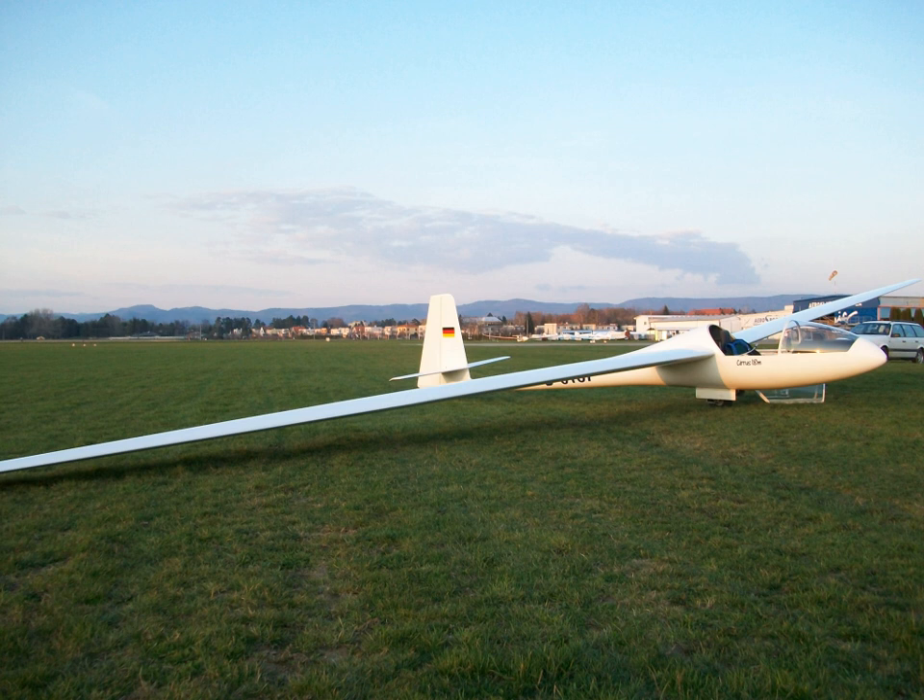The first prototype had an all-flying V-tail. The original Cirrus has a span of 17.74 meters, sometimes called the Open Cirrus. Cirrus VTC were produced in Yugoslavia under licence by the Vazduhoplavno-Tehnicki Centar in Vrsac.